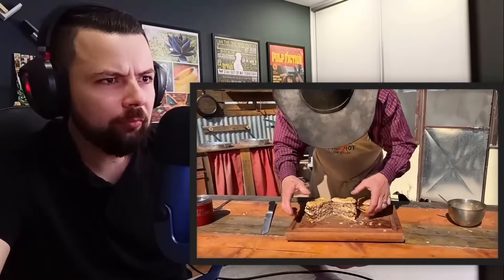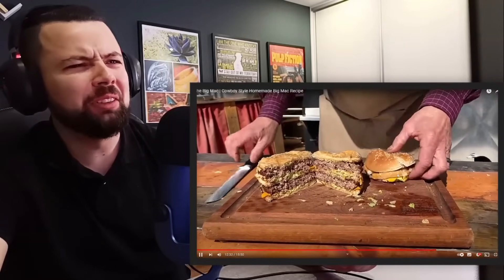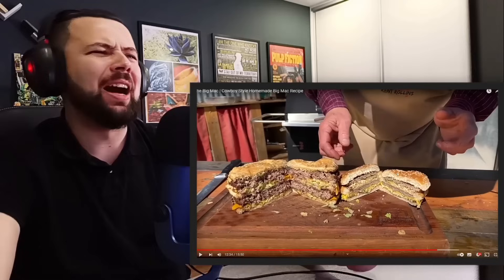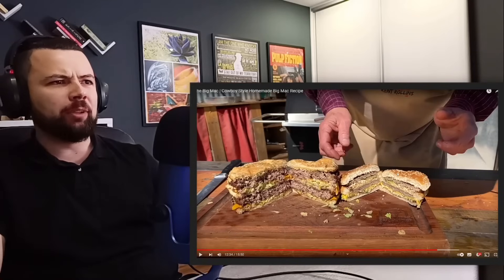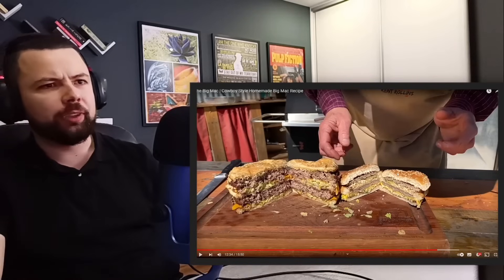I think we should take a peek in there and then we're going to do this. No, no, don't do it. So little. Oh my God, look at that. That cowboy Big Mac looks amazing. I would never be able to eat a Big Mac again knowing that you can make one on steroids. Forget about it.